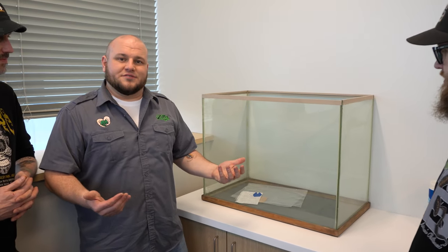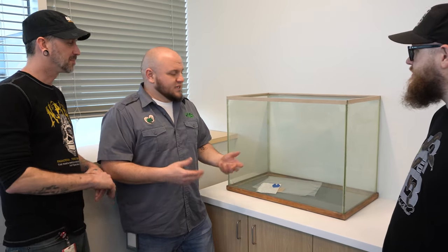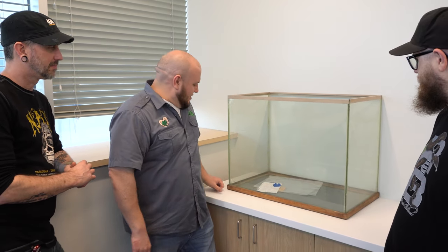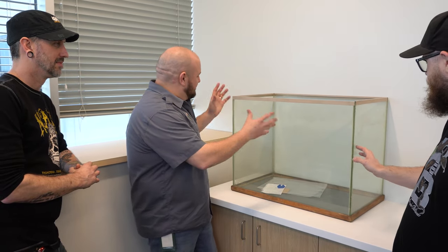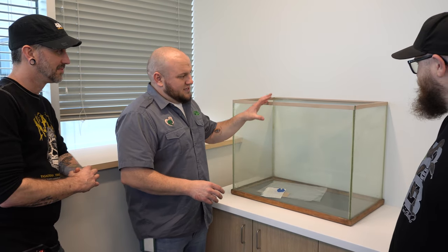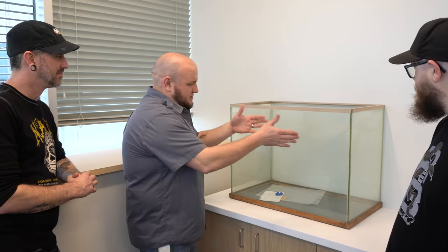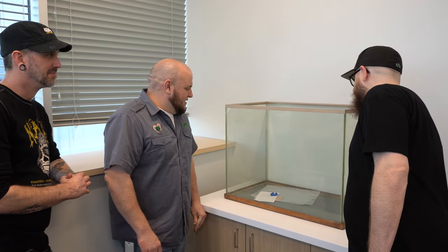There was a pizza store down the street that went out of business, and the founder took the glass, cut it, and made this fish tank with wood framing and silicone. This was one of the first aquariums ever built. It's an old busted aquarium but this is the start of the aquatics hobby, which built into the tanks we use for reptiles today.